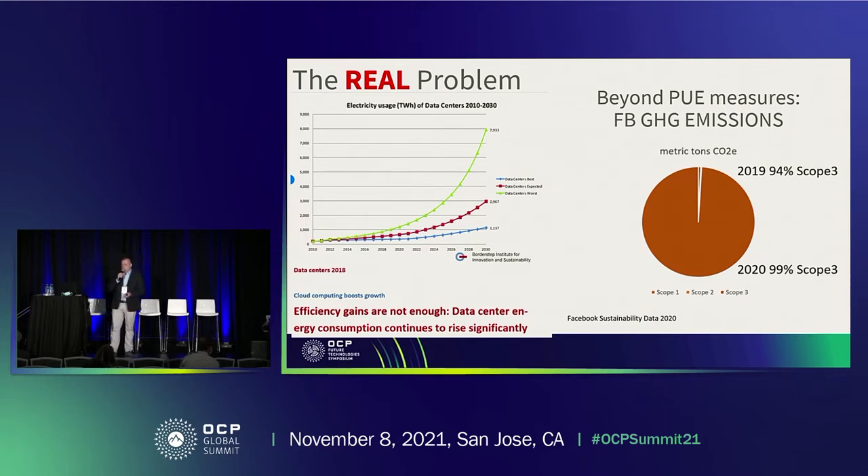On the one side, it's a problem of delivering the power for all these data centers. As you can see in the pie chart from Meta, if you already use almost renewable energy, you don't have this efficiency issue — you don't have scope 2 emission problems. But the scope 3 emissions become even more and more relevant.